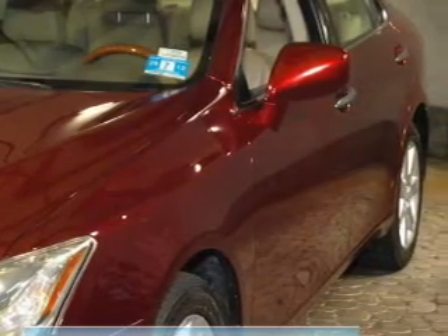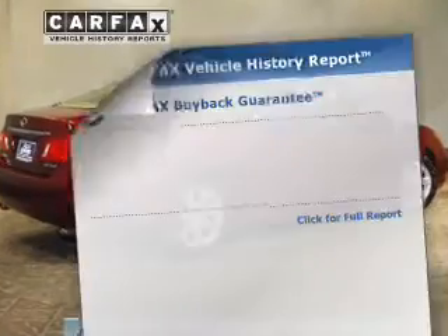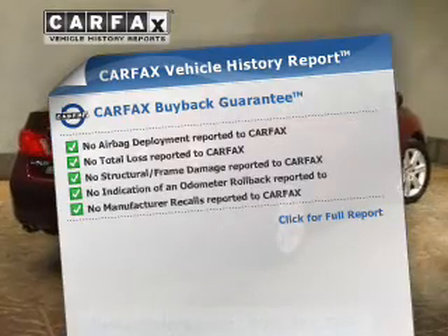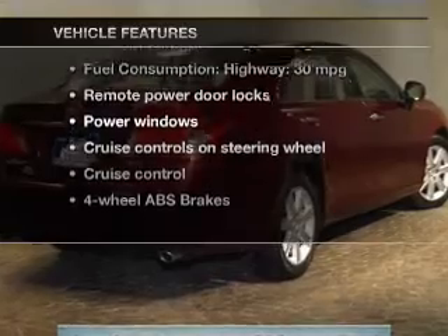The anti-lock braking system will keep you safe on the road. There's nothing like a sunroof on a nice day. Know the history on this ride and greatly reduce your buying risk with the included Carfax Vehicle History Report. Plus, enjoy these notable features that are included in this vehicle.